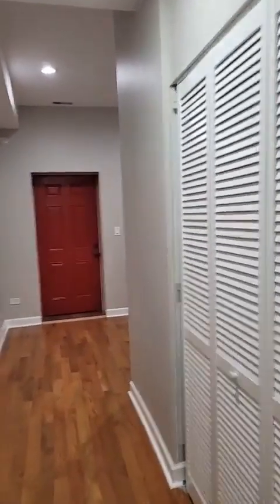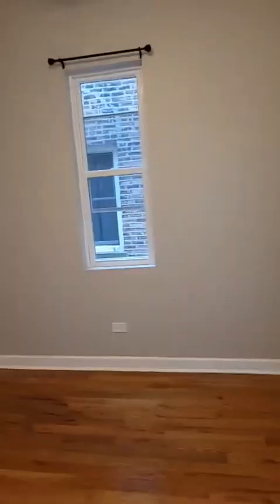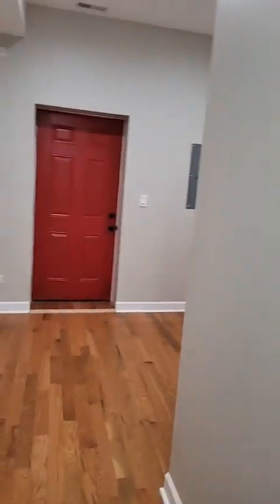Here's the first bedroom of the two. It has a closet — a nice sized closet. Here's the second bedroom.